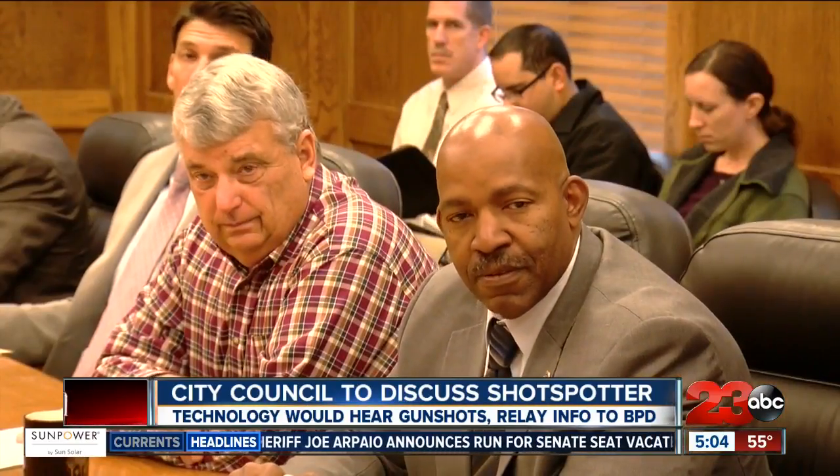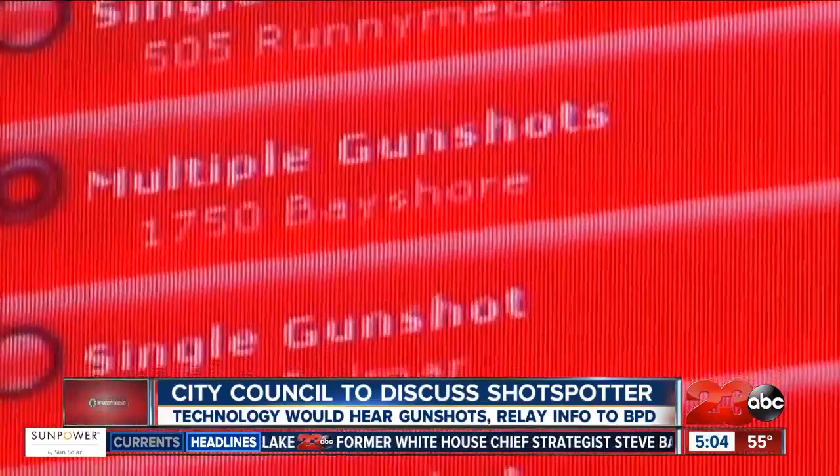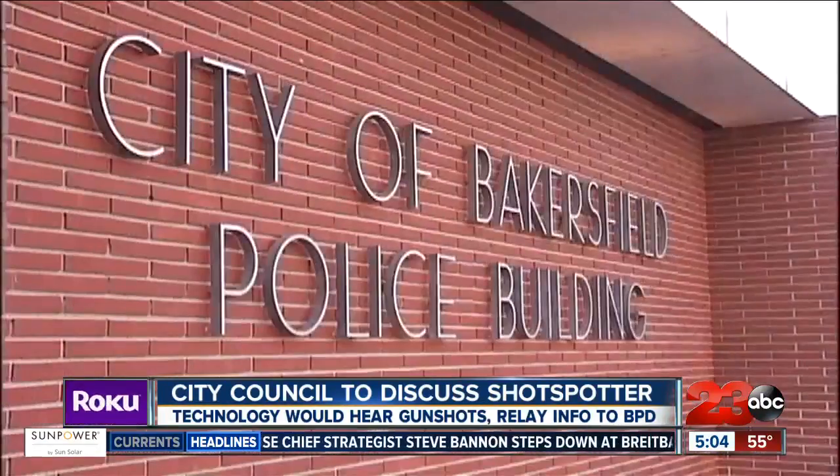Looking at video from the Safe Neighborhoods and Community Relations Committee meeting back in December, where ShotSpotter was discussed — Chief Lyle Martin saying there were 42 gang-related shootings in Bakersfield in 2017, whereas in 2016 that number was nearly doubled at 73 shootings.